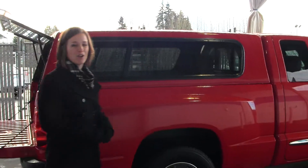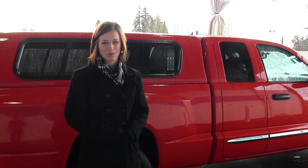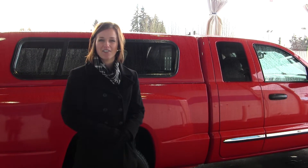All of our inventory here at Milam Truck Country does go through a thorough service and safety inspection and is beautifully detailed so that you can purchase with confidence. Give one of our sales representatives a call today at 855-713-5147.